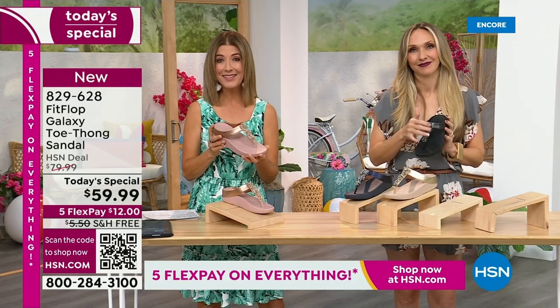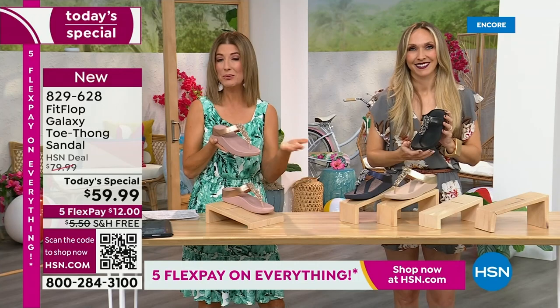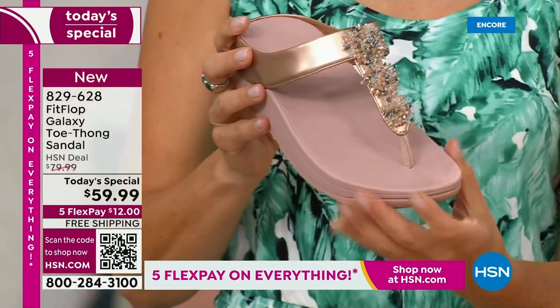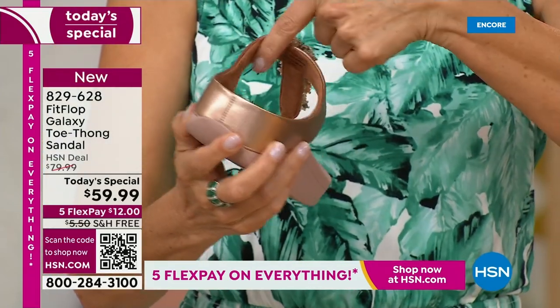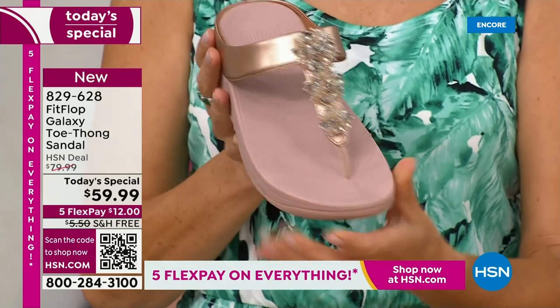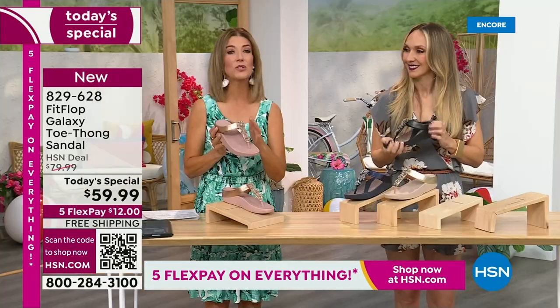If you want to lock this in, I don't know that anyone else can offer you this great value with free shipping and interest-free flexible payments — you get it home for $12, with five months to pay. Going through the colors: this is the rose tone — so beautiful, so soft, so easy to wear and clean. Kick them off at the end of the day. Run out the door and look absolutely glamorous.